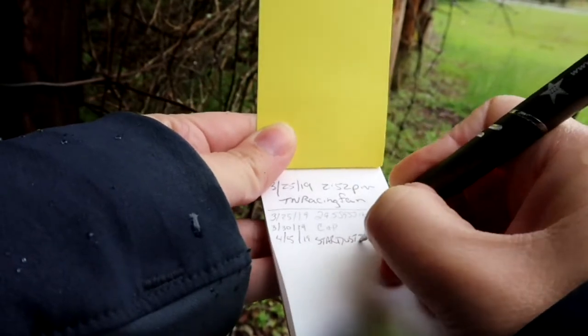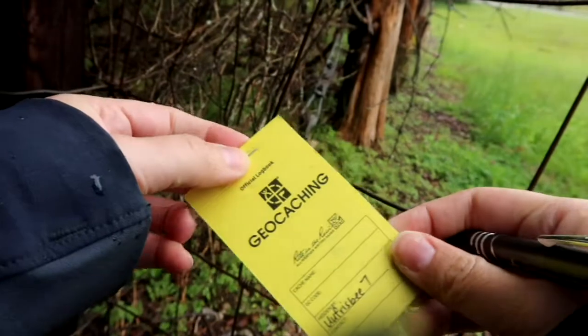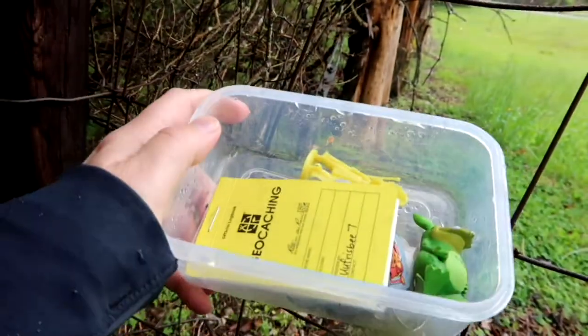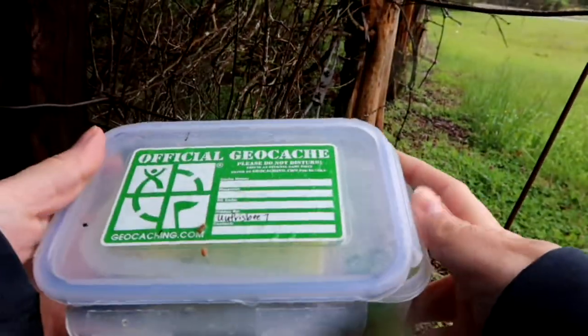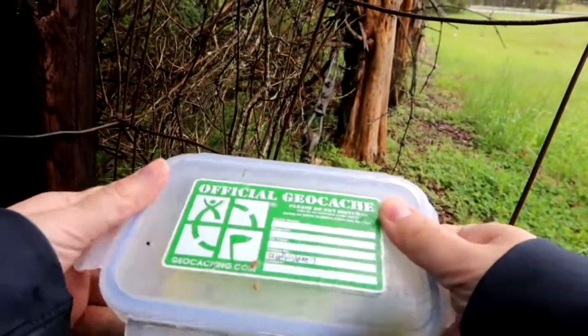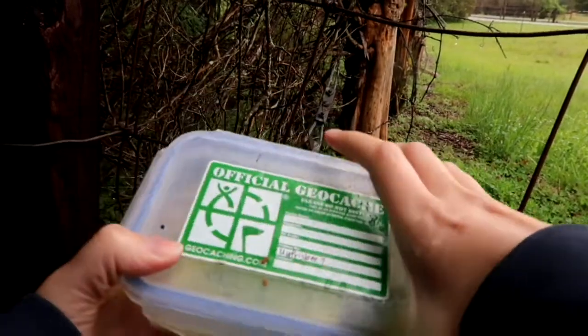Do you ever wonder if the people that own this cache are watching you as you find it? Anybody here own one on their property — do you watch people as they're logging it? I probably totally would. I need to put one on my property — a gadget cache. Watch them struggle, that's what I'd do. But then I can also come out and help them.